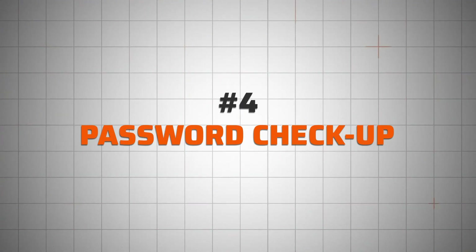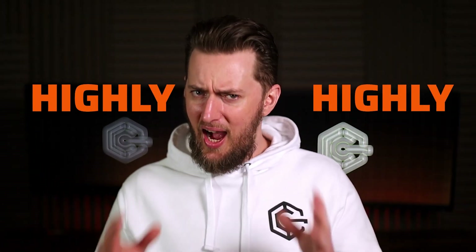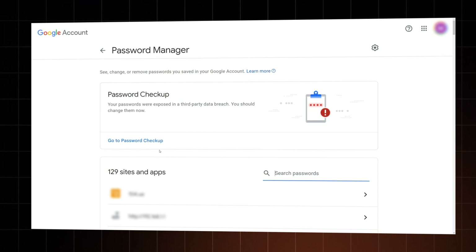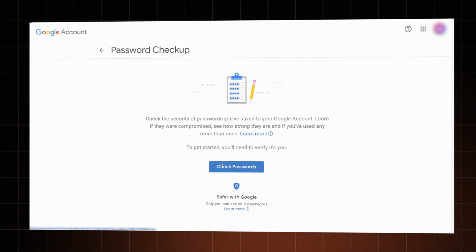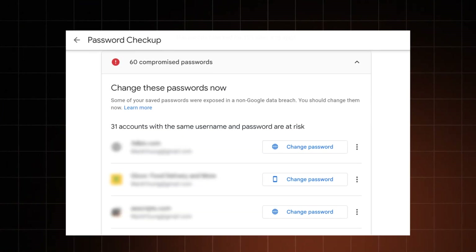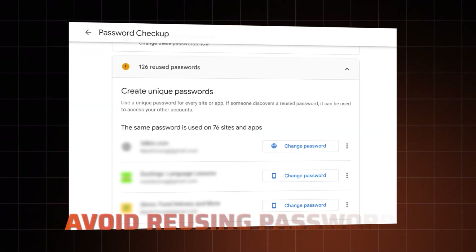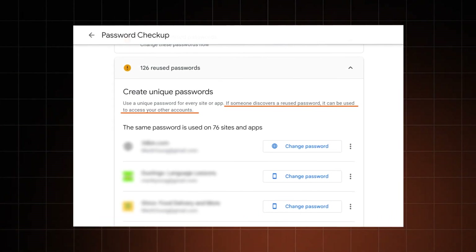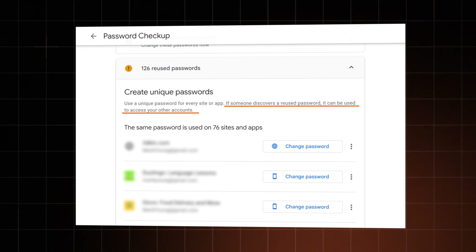Next up is your saved passwords. If you don't use the Google password manager you might not see this, but if you do, I highly recommend you use the password checkup at least once in a while. This strong password checker will reveal compromised, reused, weak, or old passwords and give you an option to change them — which you should do immediately, especially if they're compromised. Changing reused passwords is also super important, since if one account gets hacked it opens the way for a credential stuffing attack.